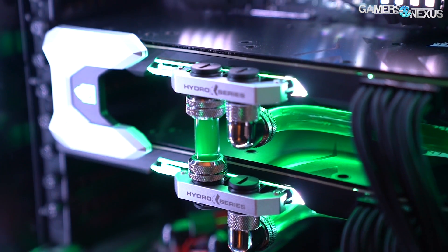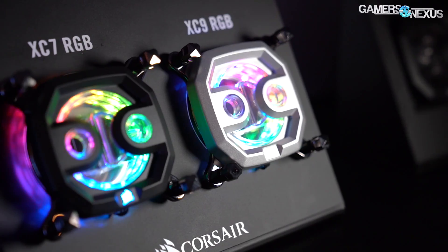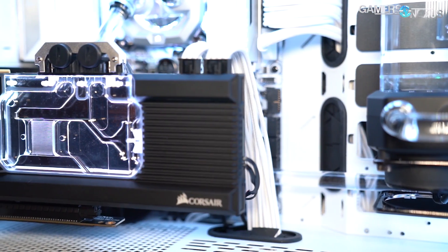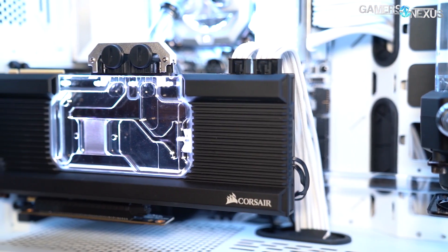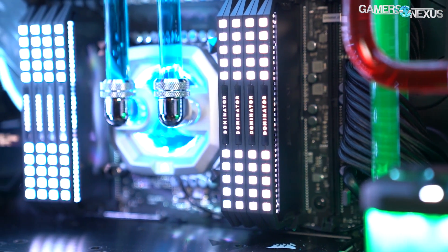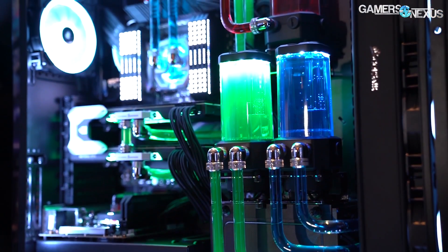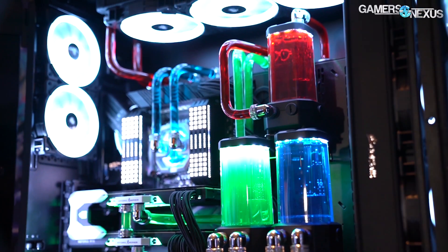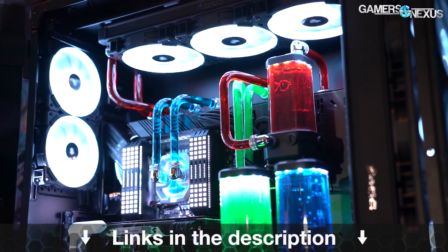Before that, this video is brought to you by Corsair's Hydro-X water cooling series. Corsair's strength is bringing water cooling to the masses and it has built out cooling solutions with industry leaders to help newcomers get into open-loop cooling. Corsair has fittings, adapters, GPU water blocks, CPU water blocks, pump-res combos, and radiators all available in the Hydro-X line. As you can see in our footage, these kits can be used to build beautiful open-loop systems. Learn more at the link in the description below.